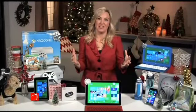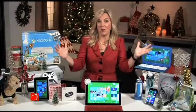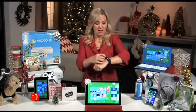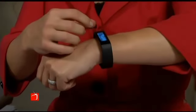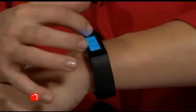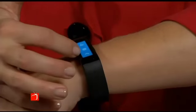Wearables are kind of what everyone's talking about this holiday season, and I keep getting asked: should I buy a fitness band or a smart watch? You don't have to decide between one or the other — this is the Microsoft Band. It's the best of a fitness device. It tracks your steps, it's actually reading my heart rate right now as I'm talking, and it brings workouts to the device.